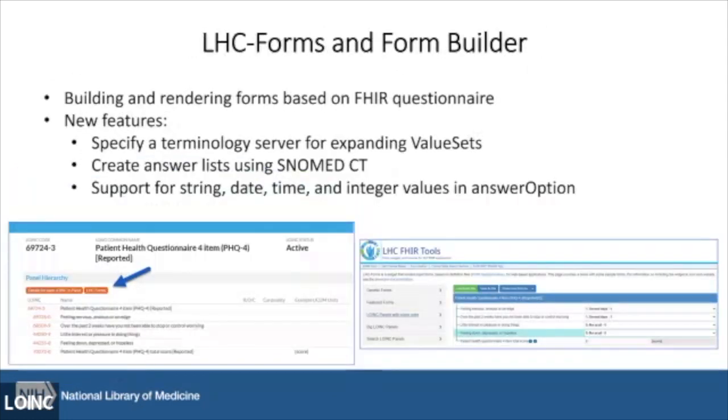Another update is to LHC Forms, the Lister Hill Forms and Form Builder — a tool for building and rendering forms based on the FHIR Questionnaire profile, developed in collaboration with Regenstrief. One major update this year: our developer Paul Young presented to the SNOMED team and heard the need for representing SNOMED CT codes and terms in answer lists. That was incorporated as a new function in the Form Builder.